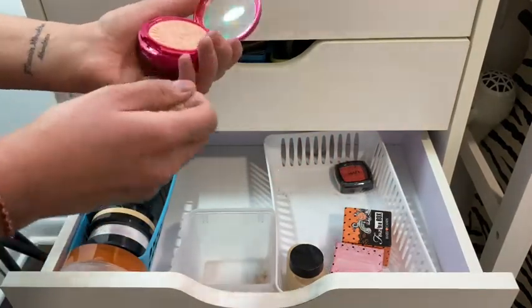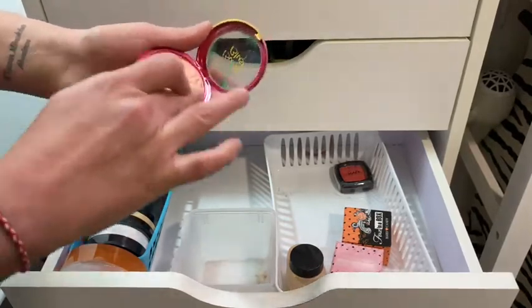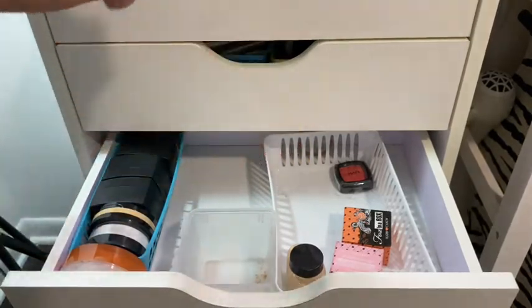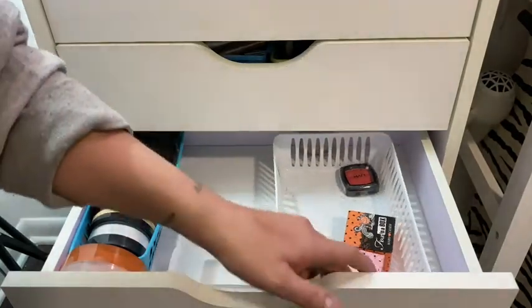I have a butter blush — the Physicians Formula one. I don't know why I haven't worn this, it used to be one of my favorites. It's so pretty — I've gotta put it in my daily drawer.